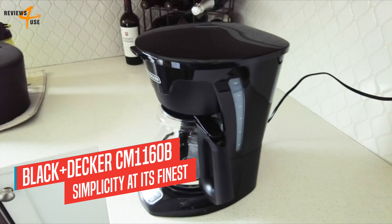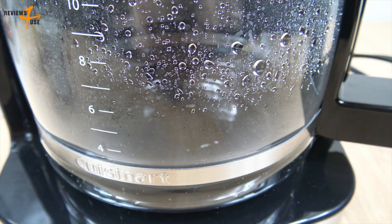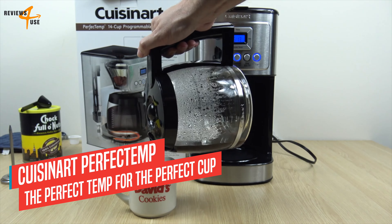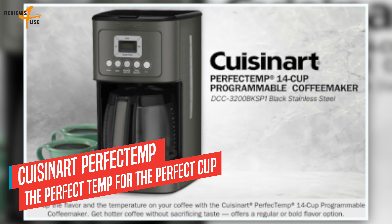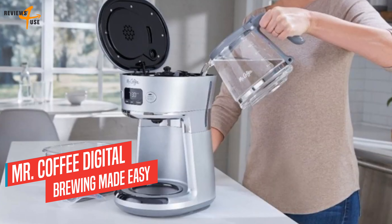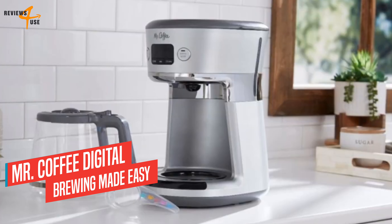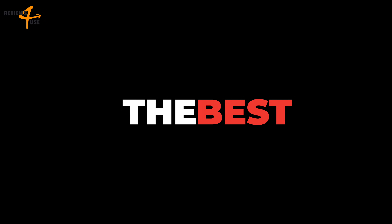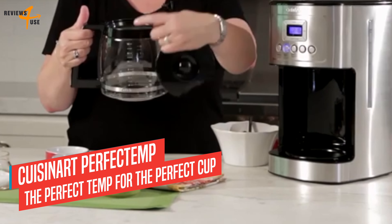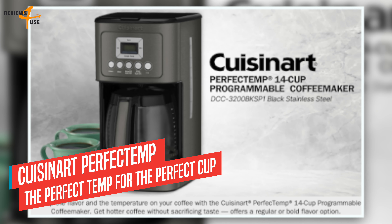A coffee maker that can brew coffee grounds is the Black and Decker Coffee Maker. This simple and affordable machine lets you make a classic cup of coffee with ease. It has a 12-cup capacity that can serve a large family or a small office. You can program the machine up to 24 hours in advance, and if you want to sneak a cup before the brewing is done, you can use the sneak-a-cup feature that pauses the flow of coffee. It also has a non-stick warming plate that keeps your coffee hot for up to two hours, and you can choose from two brew strengths: regular or bold.